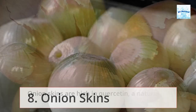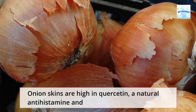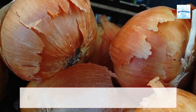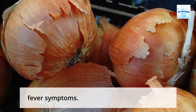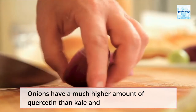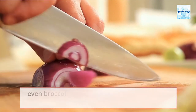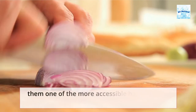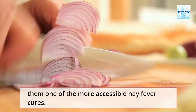Onion skins are high in quercetin, a natural antihistamine and anti-inflammatory that has been shown to help those with hay fever symptoms. Onions have a much higher amount of quercetin than kale and even broccoli, and they can be eaten in a variety of meals, making them one of the more accessible hay fever cures.